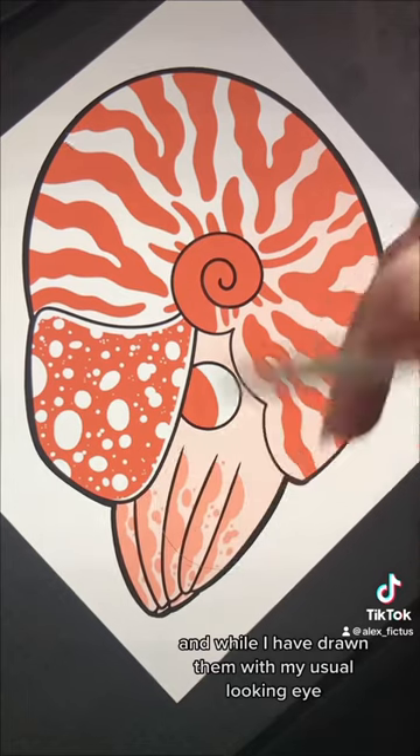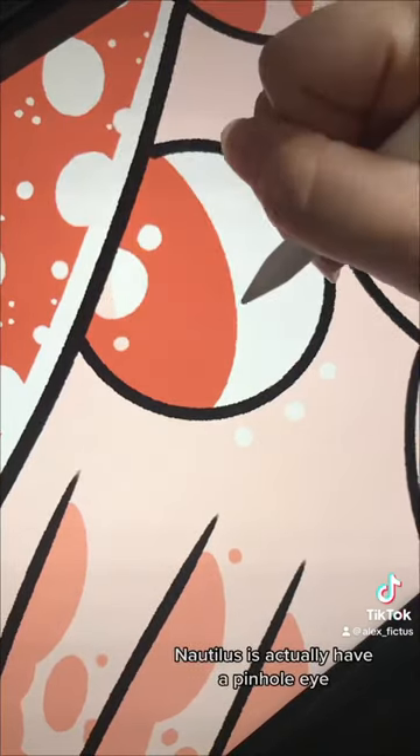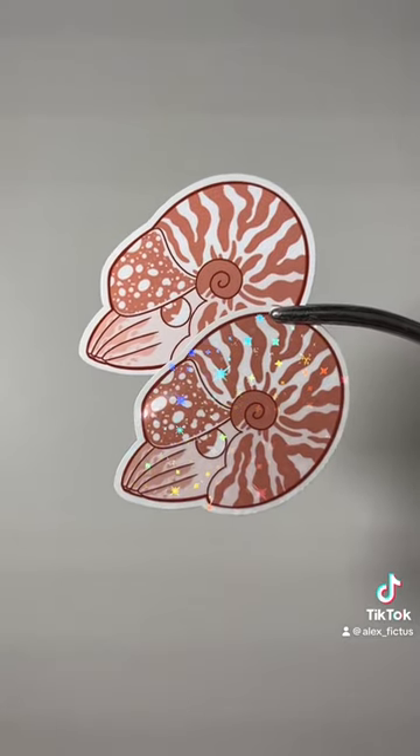And while I have drawn them with my usual looking eye to join the rest of the series, Nautiluses actually have a pinhole eye, which lacks a solid lens and doesn't actually provide very good vision.